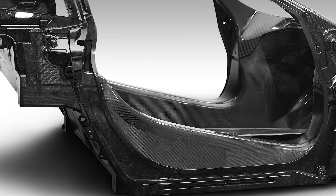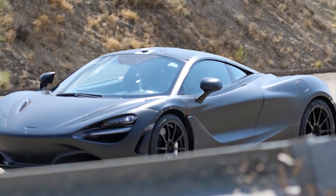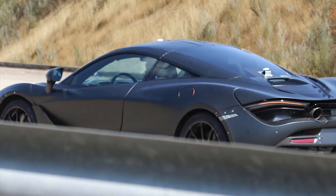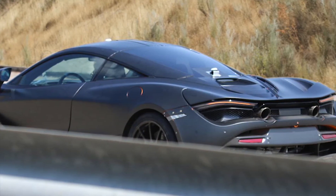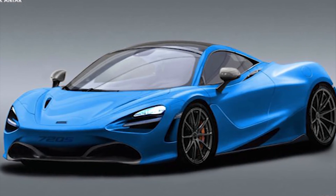The new chassis confers some other benefits as well. The door openings are now wider, and the door sills are lower, which should make getting in and out easier. It also drops the center of gravity, which contributes to better handling when the going gets twisty. If you really like carbon fiber monocoques, you can even spec the car so you can see some of the exposed chassis on the A-pillar. I'm sure we are all eagerly awaiting to see what will come from McLaren over the next couple of months.